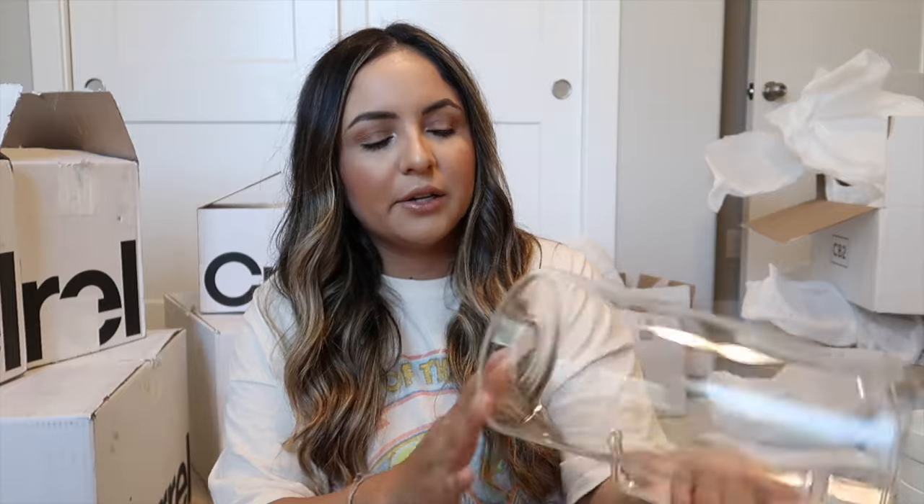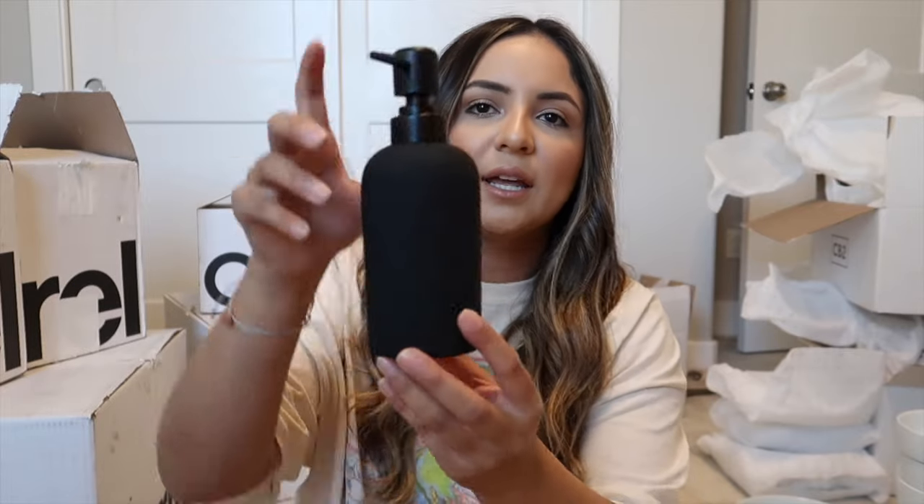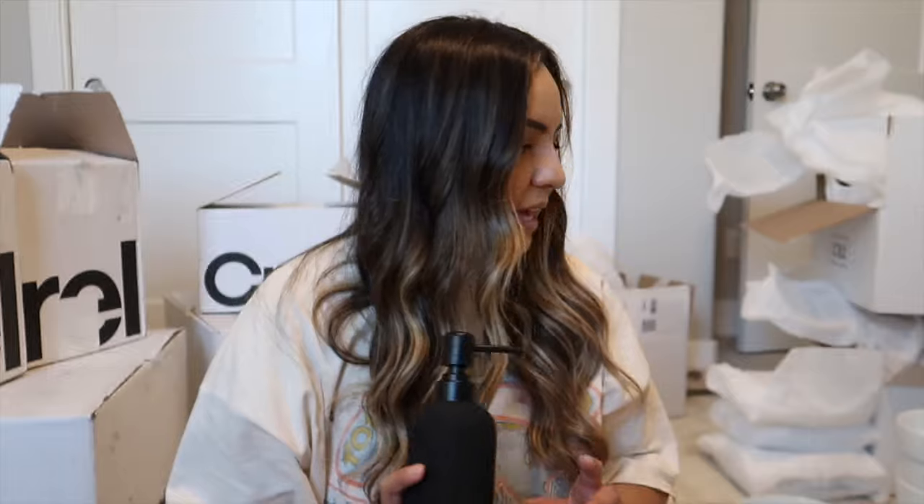From CB2 I also picked up some waffle knit towels for the kitchen and these really cool soap pumps. I'm doing a lot of black accents — these are glass-coated and really pretty. I'm just going to fill these with antibacterial soap and put them in the restrooms. That's all from CB2!